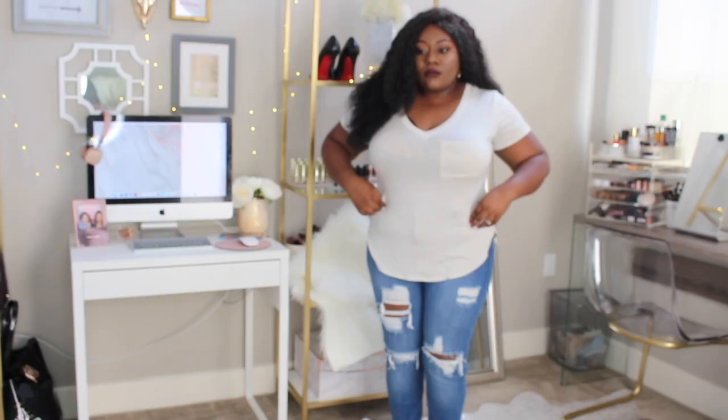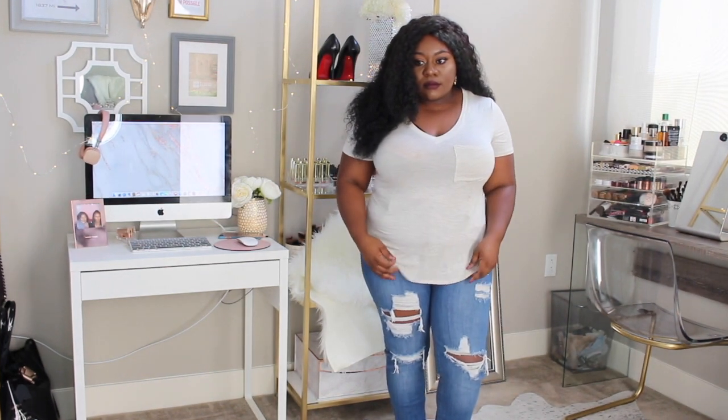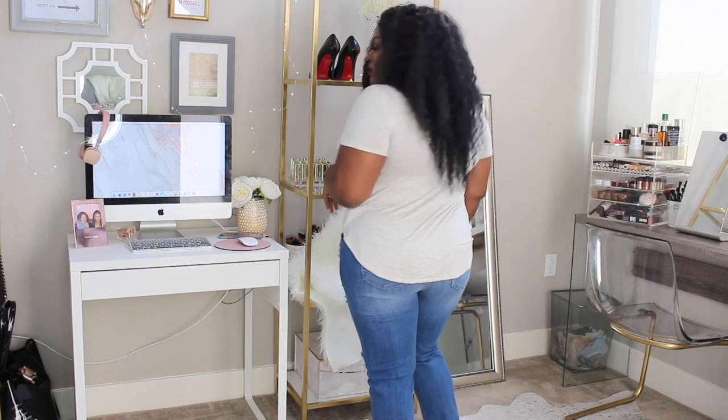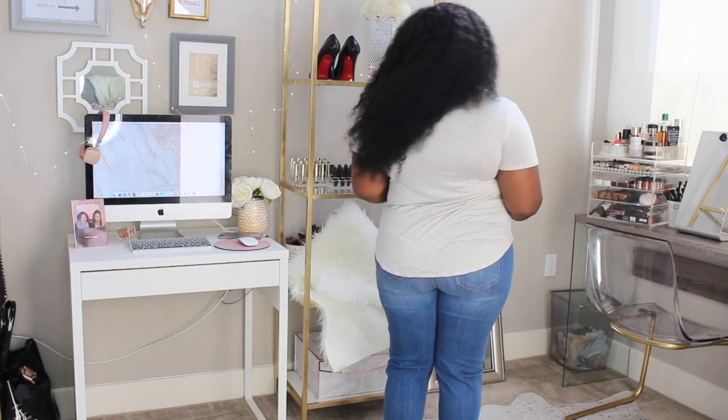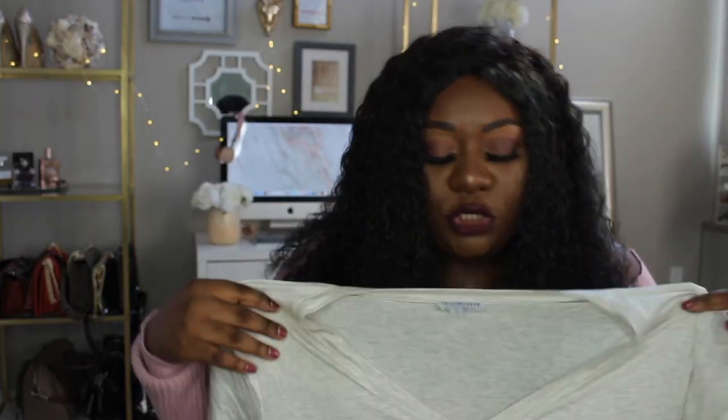I also needed a basic top, so I grabbed this one. It's a beige top with a pocket in the front. I really like it because I can throw this on, add some black jeans, throw that suede jacket with the gold hardware over it, and it all works really well together. It's loose enough to be comfortable but still gives me a shape.